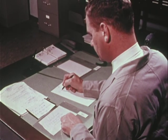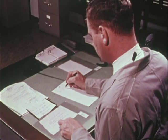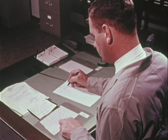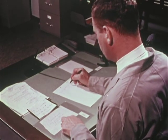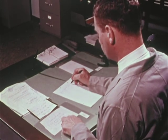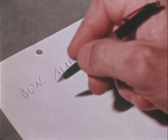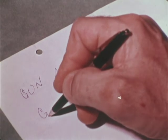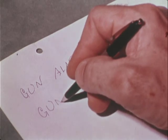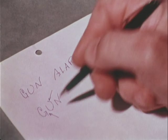The examiner compares the note from the bank robbery note file and that received after a recent bank holdup. There are enough obvious similarities to indicate further study. He copies onto his worksheet letters which appear to have significant characteristics. This keeps the evidence free from undue handling or marking. He marks those from the file as known and those from the evidence as questioned. He looks for matching and recurring characteristics: letter formation, placement on the line, spacing, direction of stroke, and others.